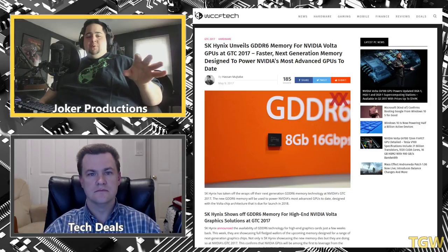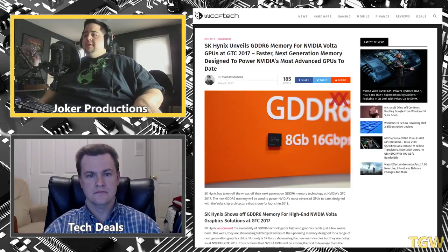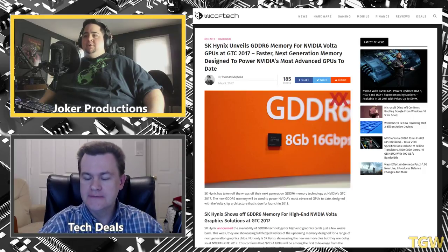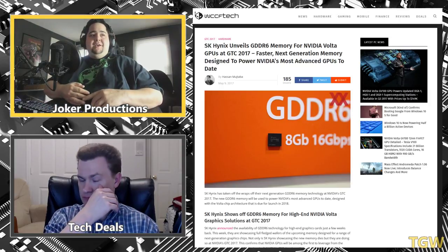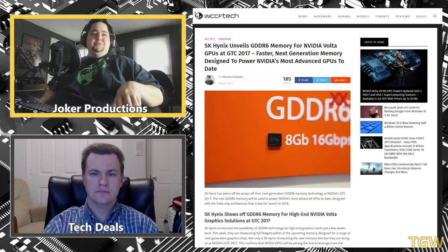I started testing the Ryzen 1400 the other day, which was a really fun chip — I was surprised at how good it was for the price. I put it in my X370 build with the Gigabyte motherboard and decided to overclock it to 3.8 GHz, which I'd heard a lot of reviewers were hitting on good chips. It immediately black screened and I couldn't get back into the BIOS or Windows. I tried everything — pulled the battery, held the clear CMOS button, switched to the alternate BIOS — nothing worked. The Gigabyte X370 board is completely bricked.